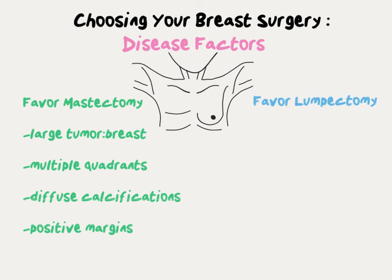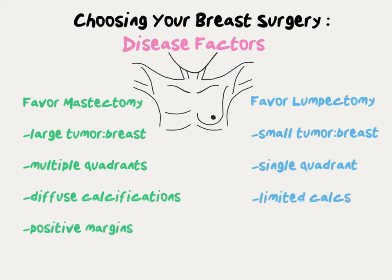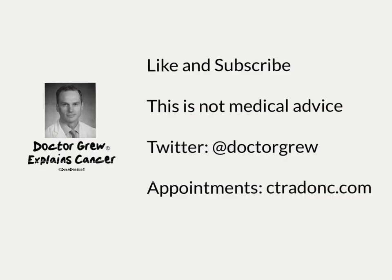The disease factors that favor lumpectomy are the flip side of the coin: small tumor-to-breast ratio, single quadrant involved, limited calcifications, and negative surgical margins. This is not medical advice — discuss any surgical decisions with your doctor.